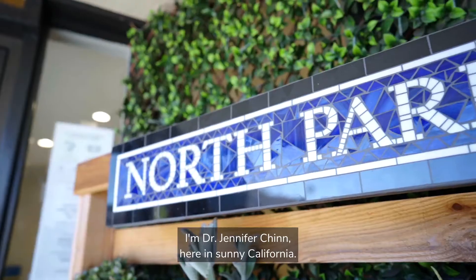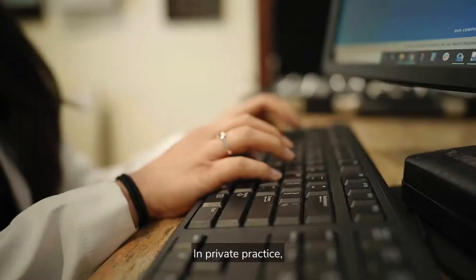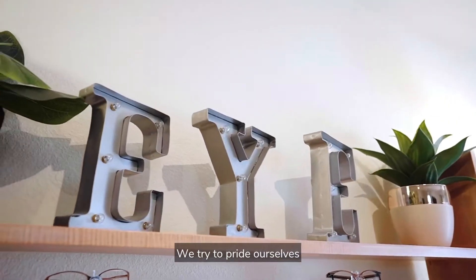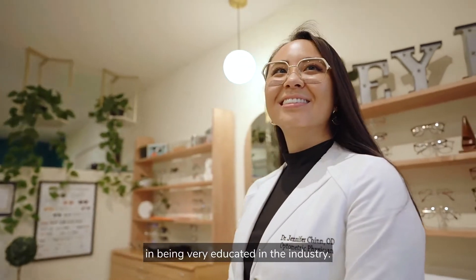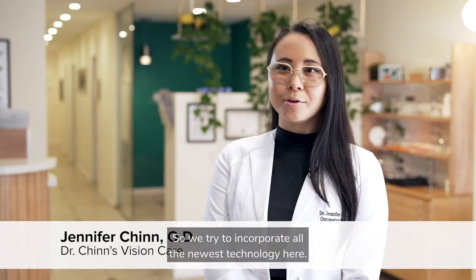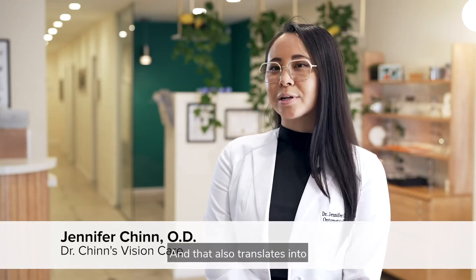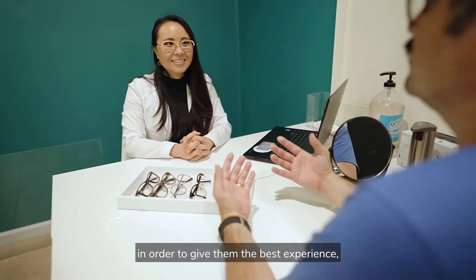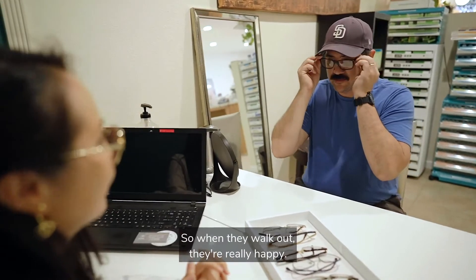I'm Dr. Jennifer Chin here in sunny California. In private practice you definitely have to differentiate yourselves. We try to pride ourselves in being very educated in the industry, so we try to incorporate all the newest technology here, and that also translates into what we prescribe for our patients in order to give them the best experience, the best vision, so when they walk out they're really happy.